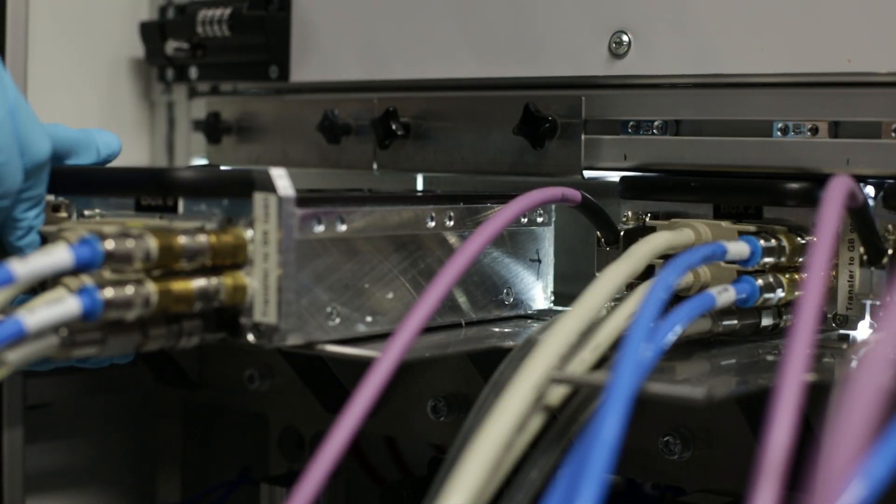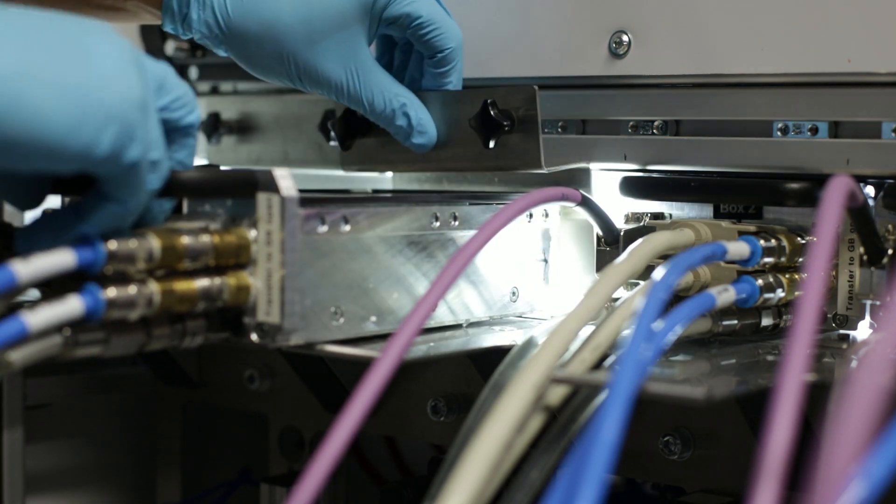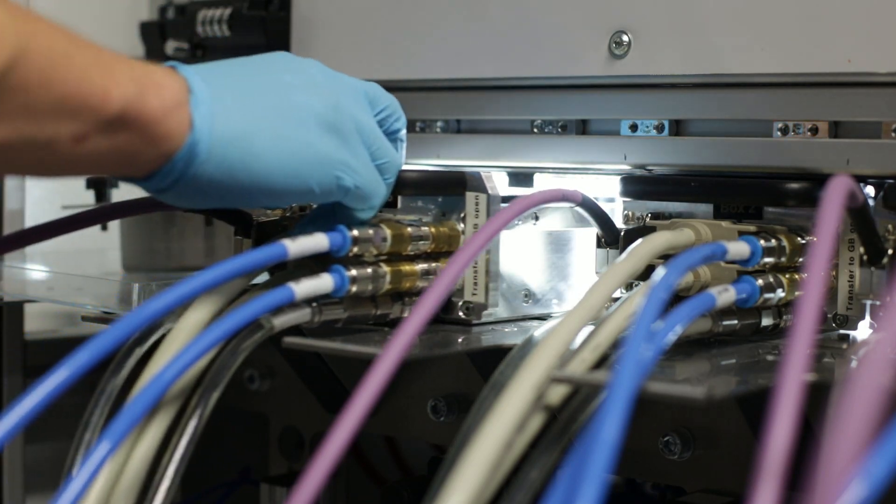The high throughput aging system gives us access to 17 of the 34 aging protocols defined in the ISO statement for perovskite solar cells.